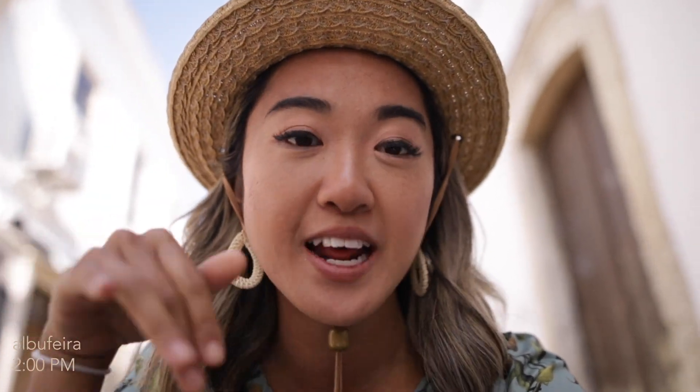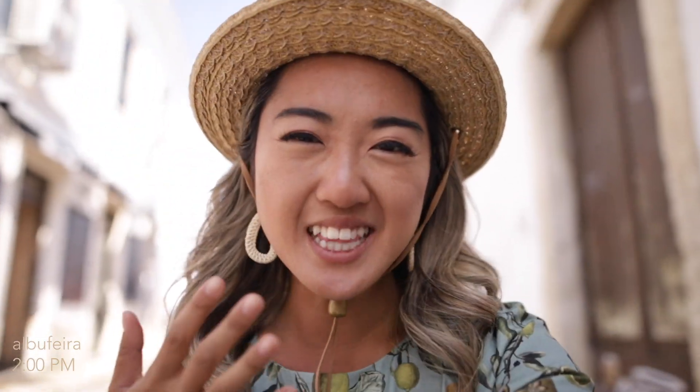We're in the town of Albufeira now. We spent the day just laying around on the beach and now we're at this tapas place having a little pre-dinner meal. I changed my outfit because it's a bit windy and I'm wearing a long-sleeve dress.